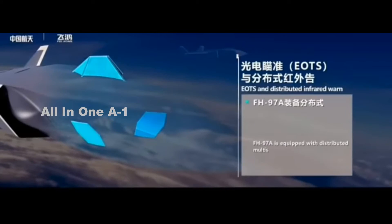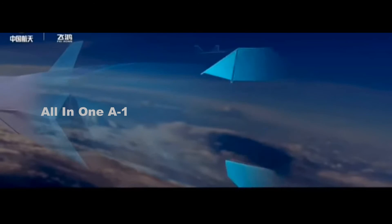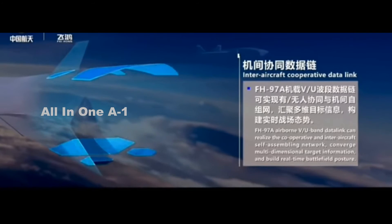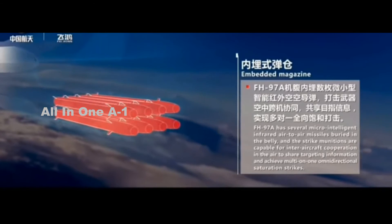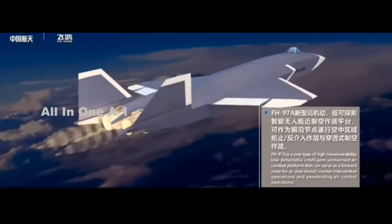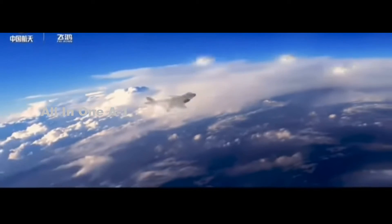The video also confirms that the FH-97A is expected to be equipped with multi-spectral sensors in a stealthy windowed enclosure on top of the nose, and behind transparencies on either side of the forward fuselage for spotting and tracking threats. Its primary armament will be miniature infrared-guided air-to-air missiles in a pop-out launcher nestled in the bottom of the fuselage, but the clip says it could be armed for air-to-ground missions too.